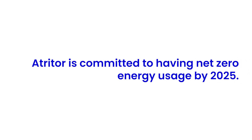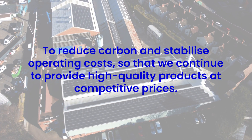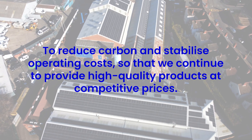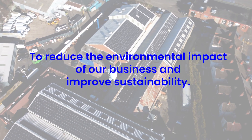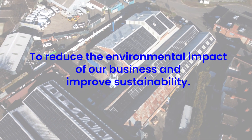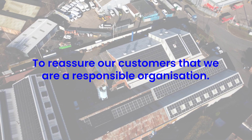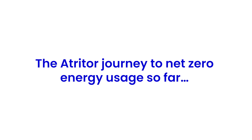Our sustainability goals are to reduce carbon and stabilize operating costs so that we continue to provide high quality products at competitive prices, to reduce the environmental impact of our business and improve sustainability, and to reassure our customers that we are a responsible organization.